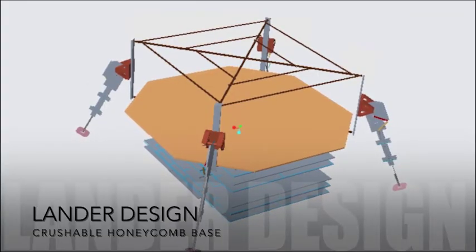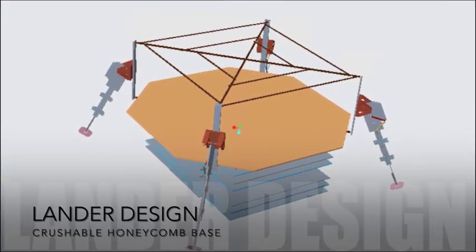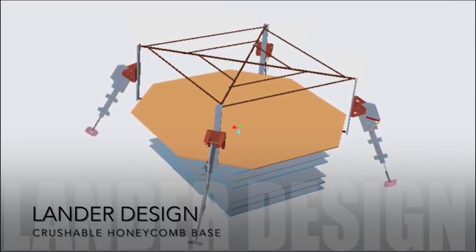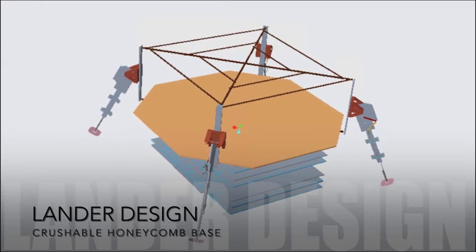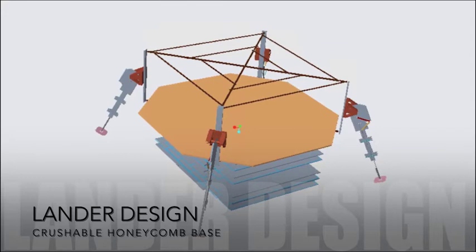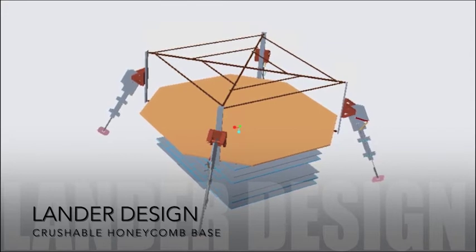This is the model of our lander design. Notice that underneath the body is a crushable aluminum honeycomb base. This crushable base will be the first point of contact between Psyche and our lander. It will crush to adapt and form to the unknown landing surface, allowing for a larger number of landing site configurations.